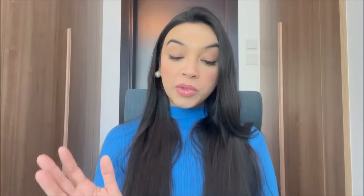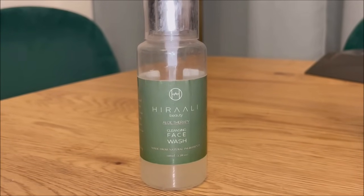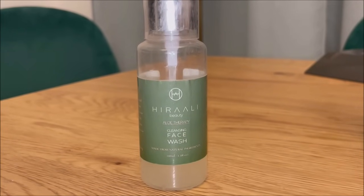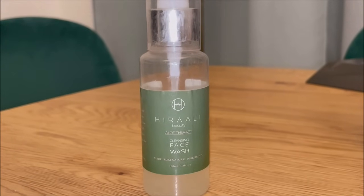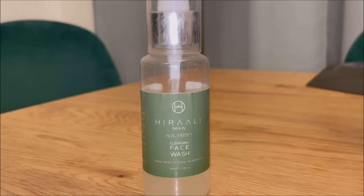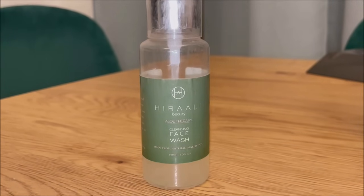First of all I use a gentle cleanser. The one I'm currently using is the Hira Ali Aloe Vera Cleansing Face Wash. This is very good for my dry skin. It's suitable for sensitive, oily, and dry skin because of the aloe vera. It also has mild lactic acid which is a mild exfoliator — I like having exfoliators in cleansers because it exfoliates without being harsh. I've been loving it for 2 months using it daily.